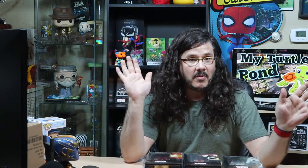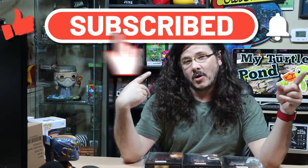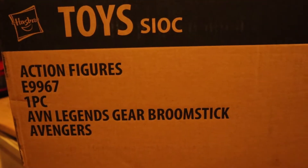Thank you for watching this video, I appreciate it. I will be back in the future for another video, so if you haven't subscribed or hit that bell, you should do that now. One question before I part with you — could you tell me what an Avengers broomstick is? Thank you for watching, goodbye.